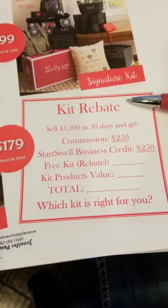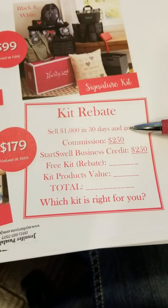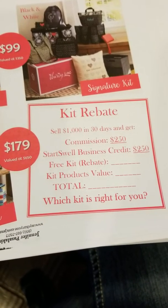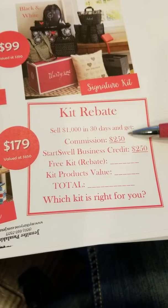So let me walk you through this, because I think this is where the questions are coming from. If they sell $1,000 in their first 30 days — and they can join April 5th or April 25th, they still have 30 days no matter when they join in April — the 30 days start counting the next day.